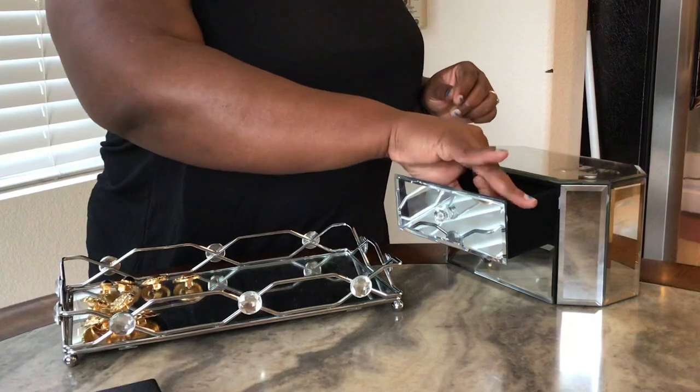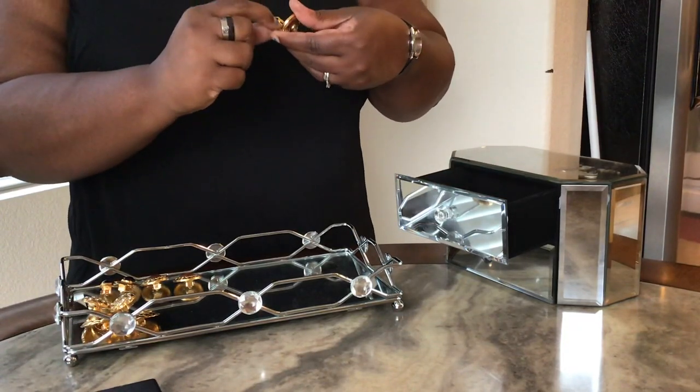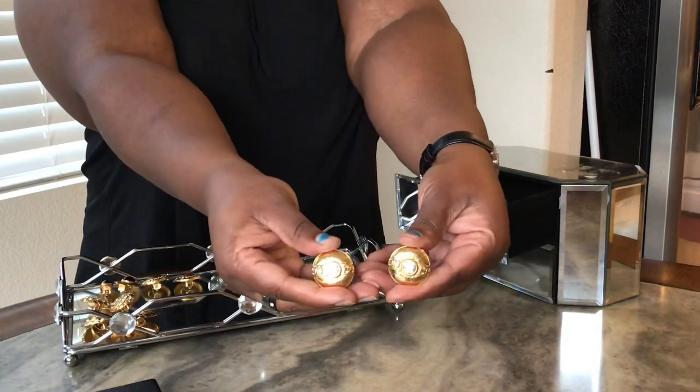I believe these next ones are from Collection 23, which I believe is mid-1980s — another pair of button earrings.